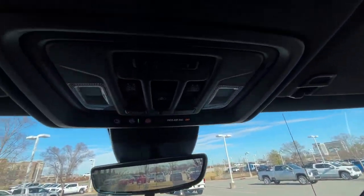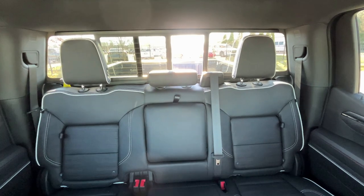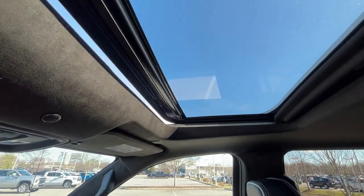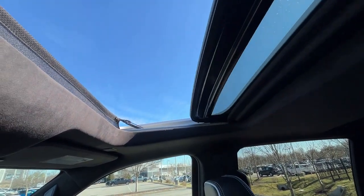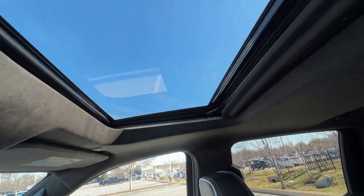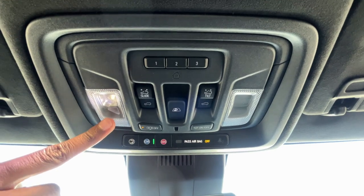Very impressed. Now here we have our power rear sliding window. And then we can one-touch slide or tilt our power sunroof, which actually goes all the way back — really nice — and that's a one-touch close as well. I'm just becoming more and more impressed with this truck for that $81,000.